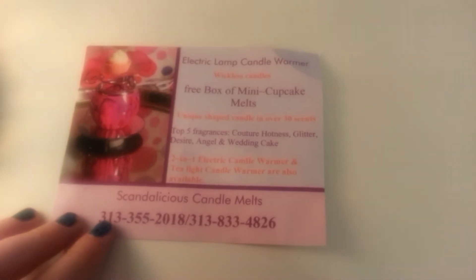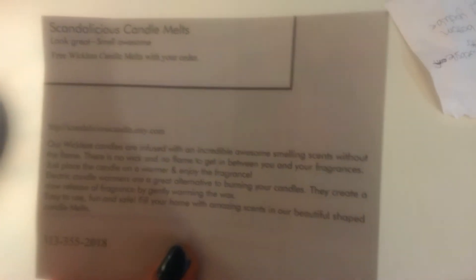Sorry about my dog in the background. If you guys are interested in that candle melt, you can find it on the Etsy account right here. Why does my camera focus — let me just read it to you: www.scandaliciouscandle.etsy.com. Don't know why it's doing that.